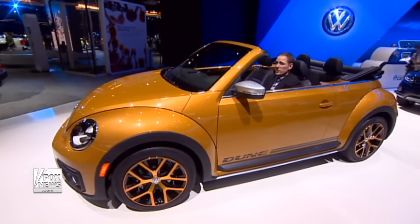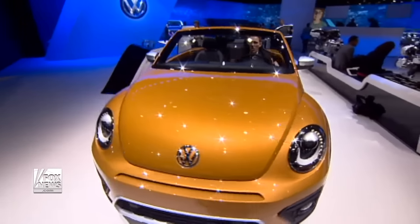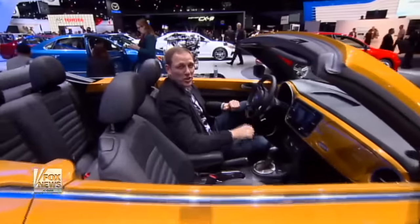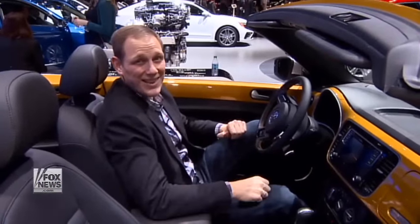Of course, if you can't decide between the two of those, there's always the Volkswagen Beetle Dune — that's small like the Fiat, kind of rugged like the Range Rover. Unfortunately, with front-wheel drive, it's not really all that sporty or good off-road. But on the bright side, the sun you get is exactly the same.